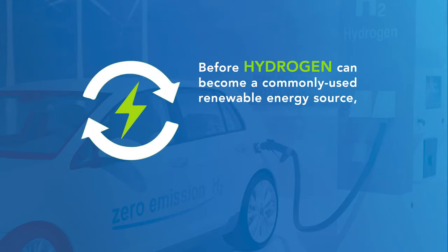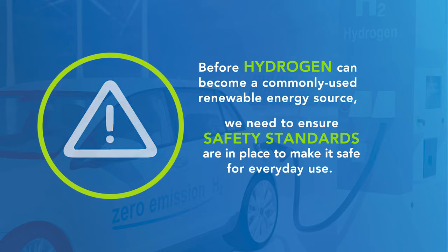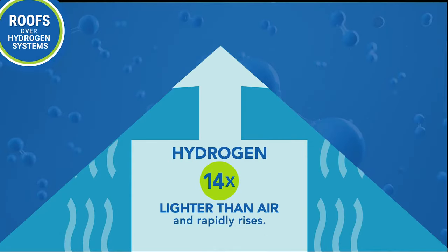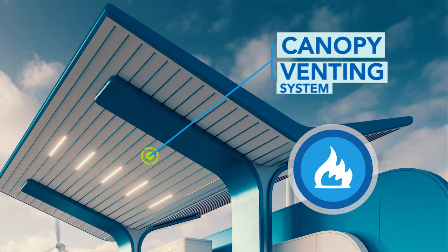Before hydrogen can become a commonly used renewable energy source, we need to ensure safety standards are in place to make it safe for everyday use. Hydrogen is 14 times lighter than air and rapidly rises. Without a properly designed canopy and venting system, hydrogen can collect, ignite, and explode.